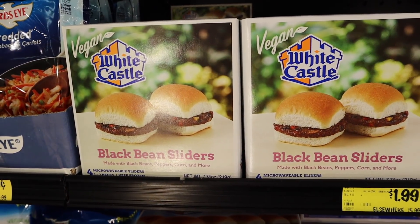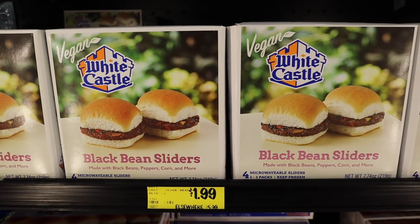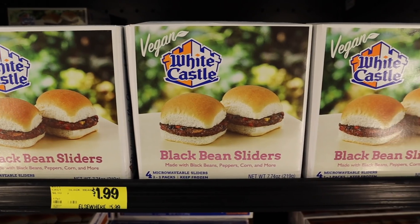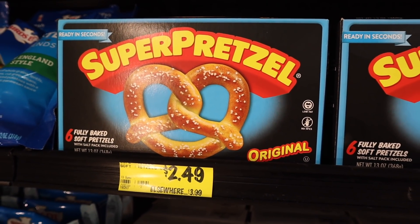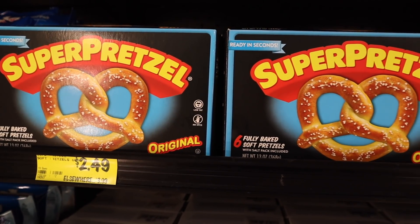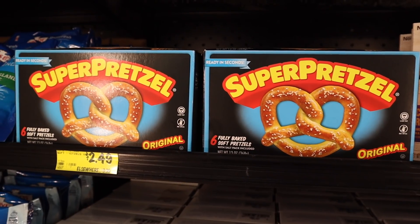Here's a pretty cool find — we have these White Castle black bean sliders. It says vegan right on the box, which makes them super easy, and they're just $1.99. Next, we have these big boxes of super pretzels. I'm a big fan of these. You get six fully baked pretzels in each box. You've seen my pizza pretzels that I've posted on Instagram — I use these for that.